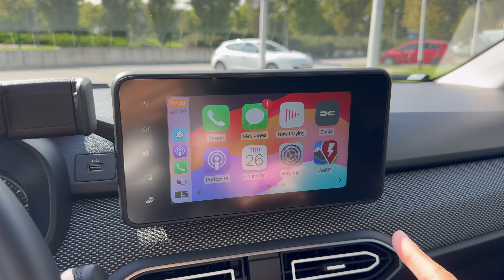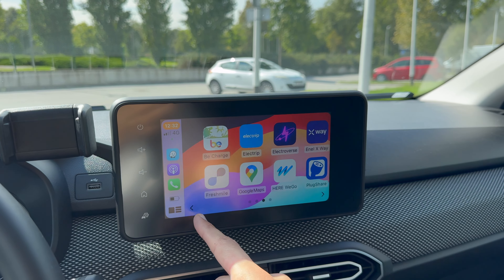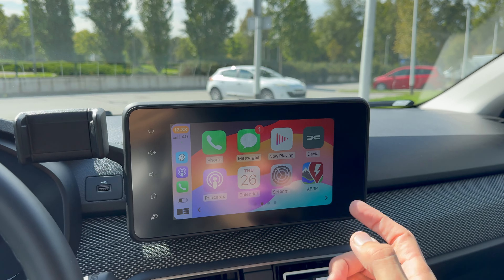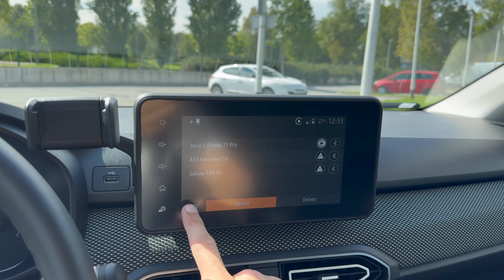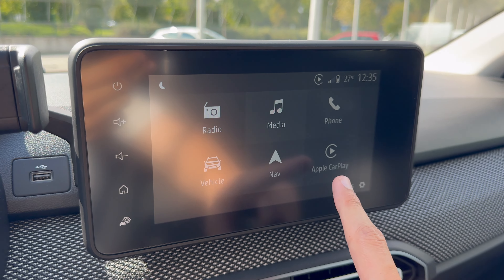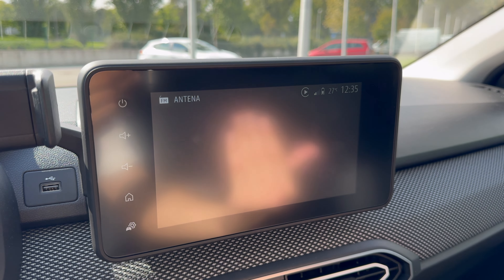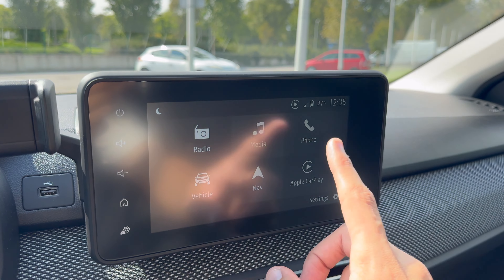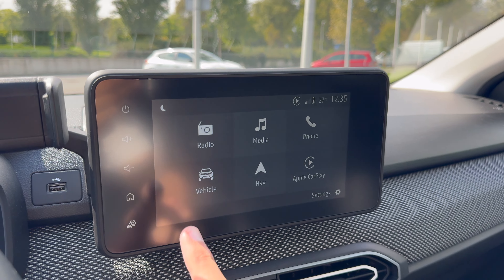For the first time you need to connect via USB-C and then it works automatically. I'm recording with my iPhone so it looks a bit laggy, but in person it's nice and fluid. This is Apple CarPlay. Press the home button to go home. When you're connected to Apple CarPlay and exit it, it saves as a shortcut. There's also a little button to turn the screen black — useful so you're not shining full brightness at sleeping passengers in the back.